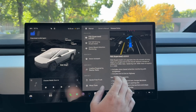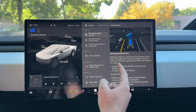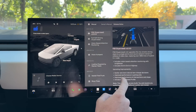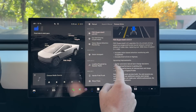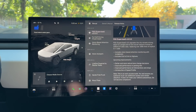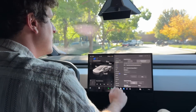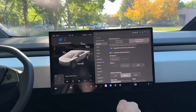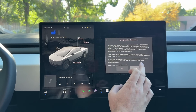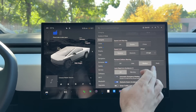Another release note: FSD Supervised v12 upgrades include city street driving using a single end-to-end neural network trained on millions of video clips, vision-based attention monitoring with sunglasses support, end-to-end highway driving, and upcoming improvements. Note this is an early access build — additional caution is required. Let's go into the autopilot settings and enable Full Self-Driving visualization. We've got Full Self-Driving Supervised enabled and ready to go.